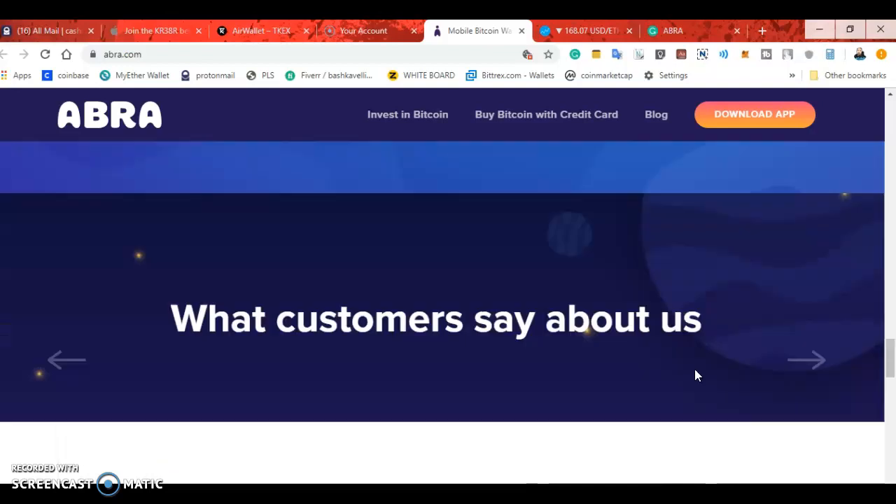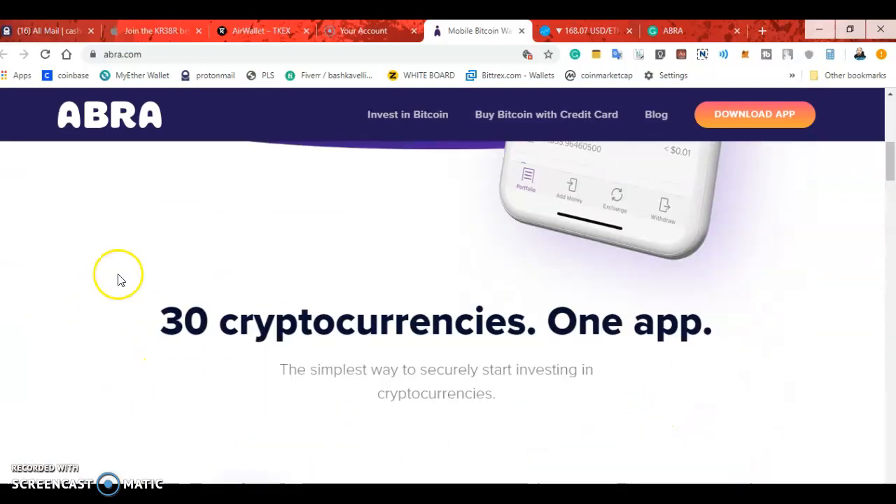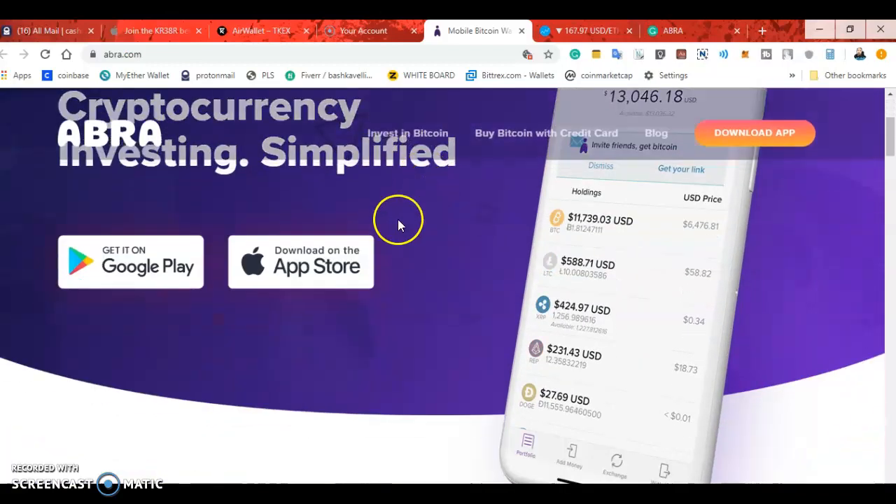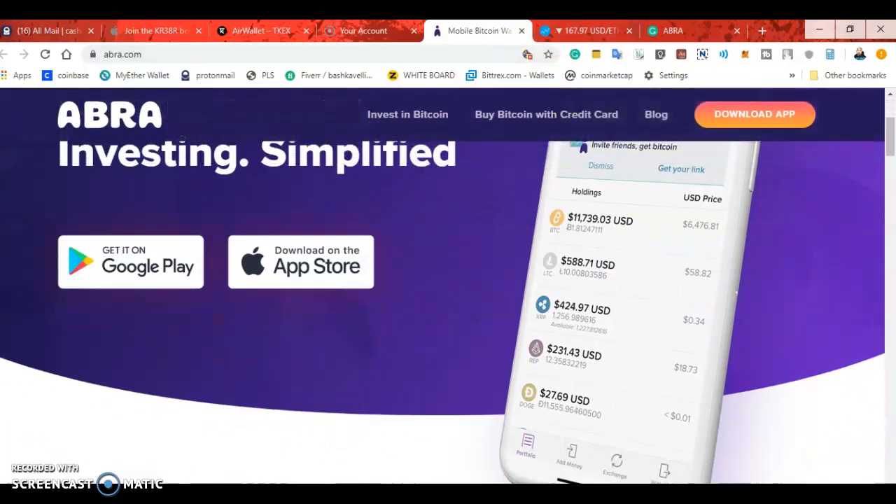Bitcoin, Ethereum — there are 30 different coins you can buy here. You can buy with a debit card, credit card, or bank account. So that's the reason for this video — just another place where you can get cryptocurrency besides using Coinbase. My name is Cash for Bob and I'm cashing out.